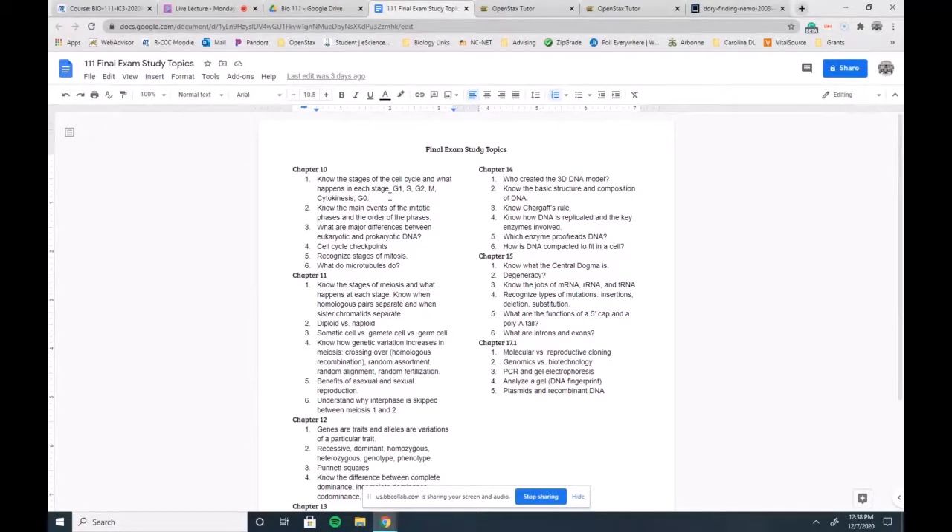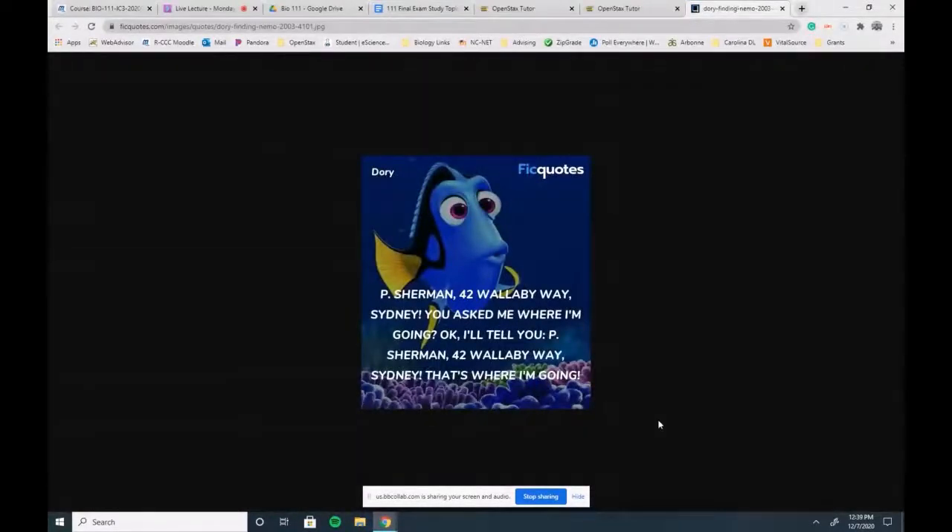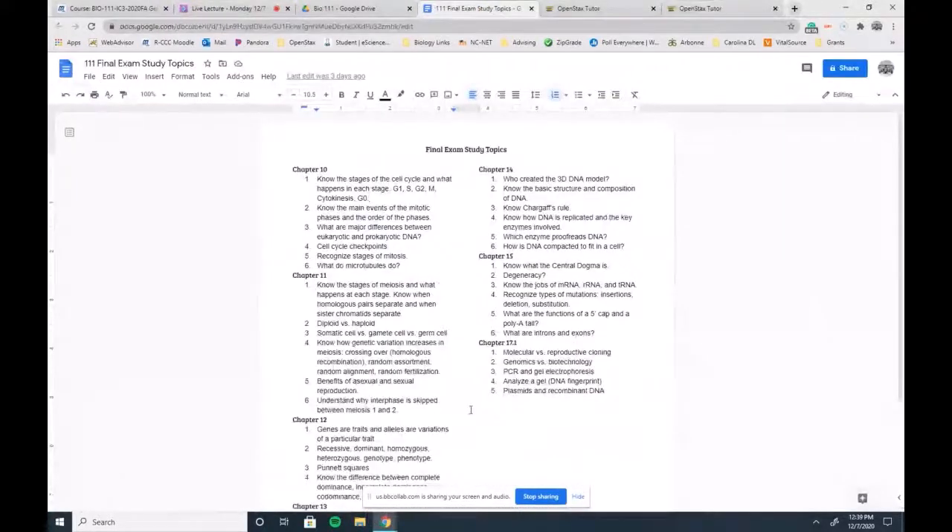We have about 12 minutes left. If there are topics on the study guide you're unsure of or need me to explain again, I can do that. One thing that helps is to repeat a definition or process over and over — eventually you'll remember it. Think of Dory repeating '42 Wallaby Way, Sydney' — she kept saying it and finally remembered it word for word. Like learning a new song, repetition is key to studying.